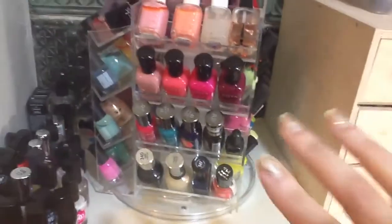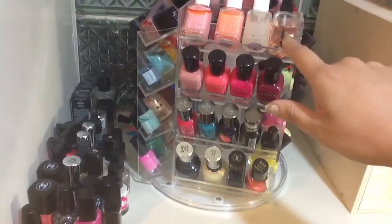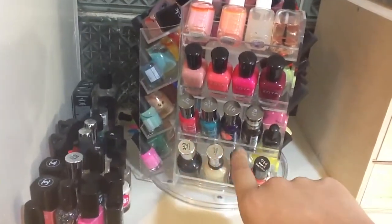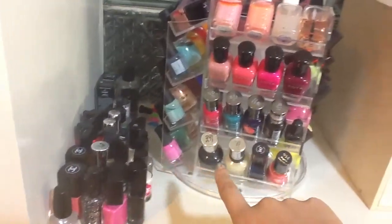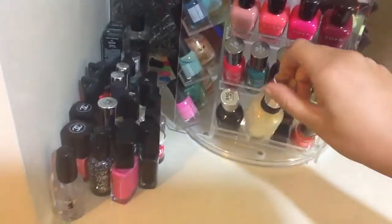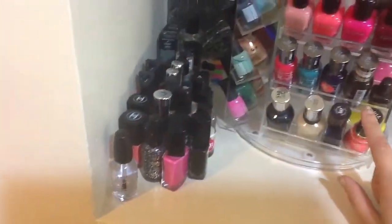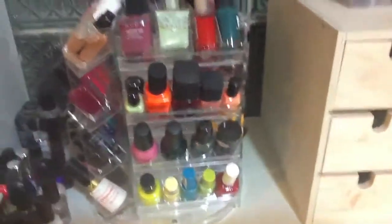That's why I don't like this rack — that happens more often than not and usually it makes all of them fall, it's a mess. Anyway, we have some Essie up here, and then just a random cuticle oil. Then we have my few Zoyas that I own, then Sally Hansen Extreme Wear, a Sally's Girl, a Sally Hansen Salon Manicure, a Maybelline, and a Revlon.